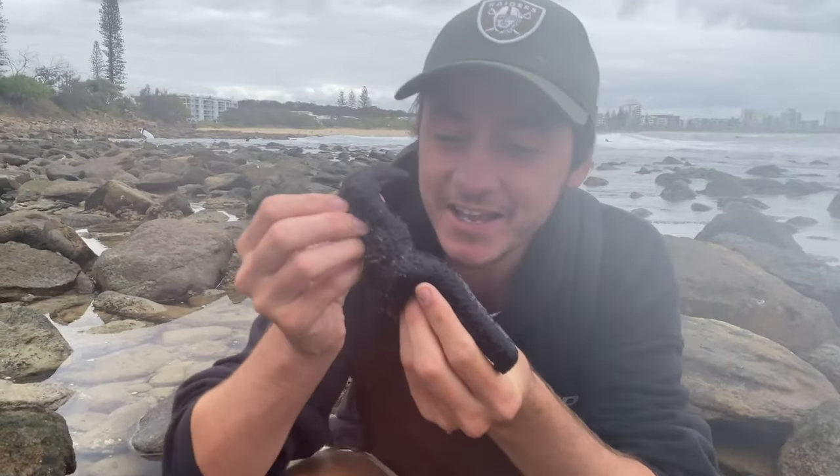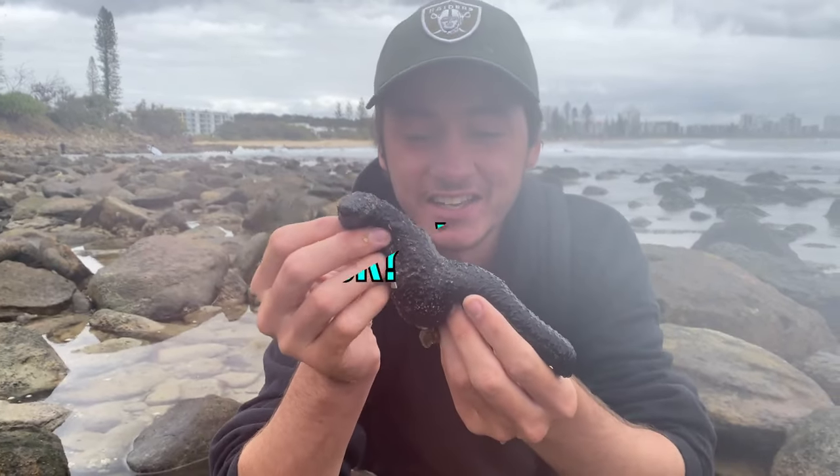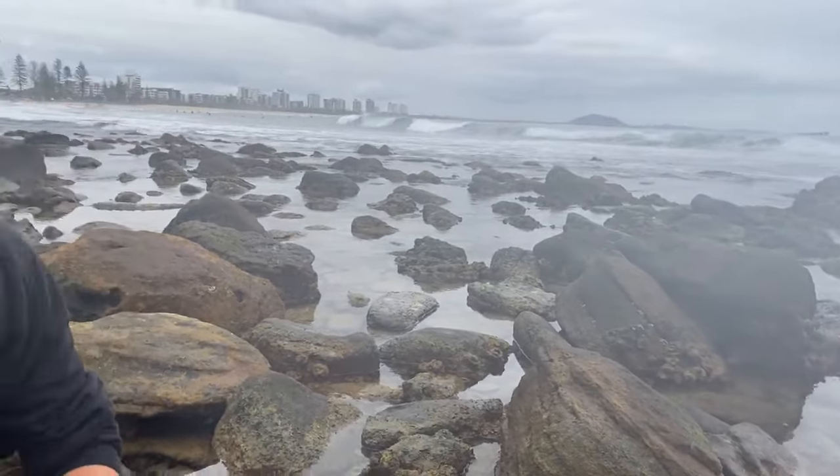Good morning everybody, we are here with Mr. Sea Cucumber and we are going to be doing episode 6 of 'What's Under That Rock.' Let's see what we can find. We're going to check out all these rocks along this passage here.